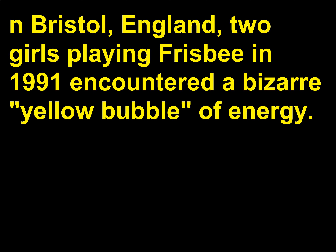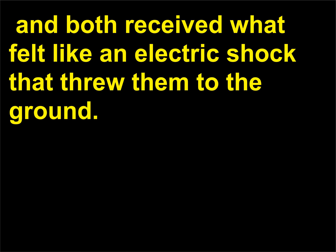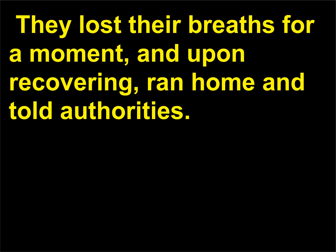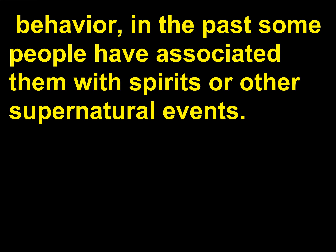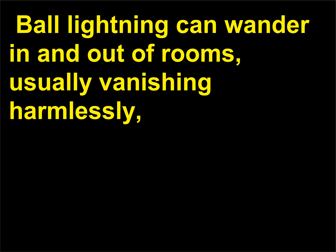In Bristol, England, two girls playing frisbee in 1991 encountered a bizarre yellow bubble of energy. It came in contact with them, and both received what felt like an electric shock that threw them to the ground. They lost their breath for a moment, and upon recovering, ran home and told authorities. No one ever figured out what they saw, but it might have been an unusual form of ball lightning. In the past, some people have associated ball lightning with spirits or other supernatural events. Ball lightning can wander in and out of rooms, usually vanishing harmlessly, but sometimes leaving holes in windows or doors.